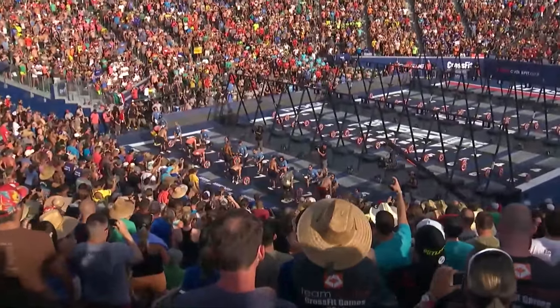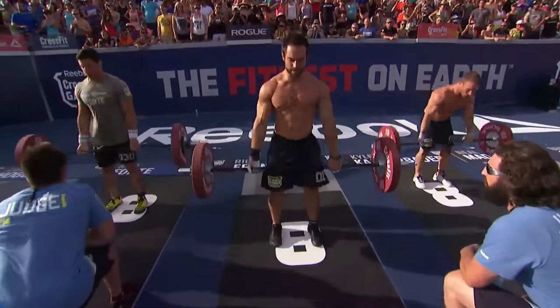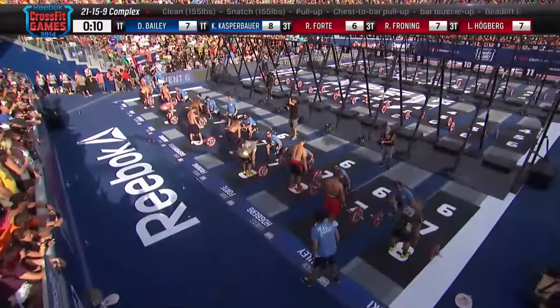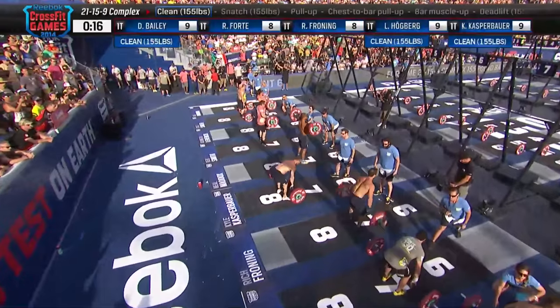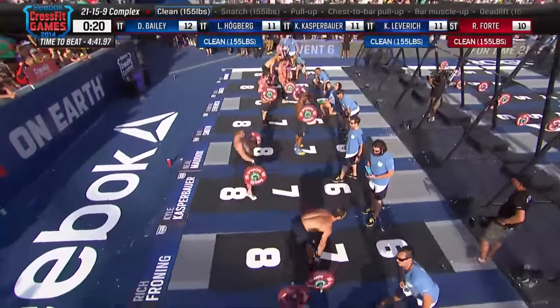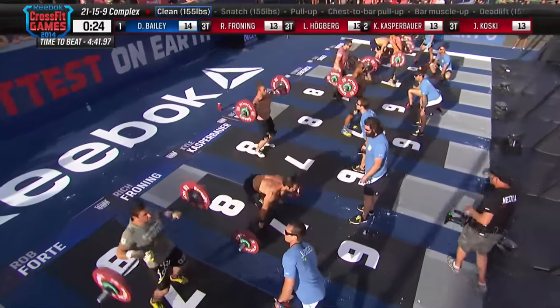Great event for him in this one. The 21-15-9 complex is underway. The athletes with 155 pounds on that barbell open with eight deadlifts. They move on to seven power cleans and then six snatches at the top of your screen. The movement the leader is currently on will have a blue box around it. The names of the participants will be underneath that, and the leader will be highlighted in blue.